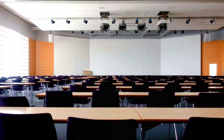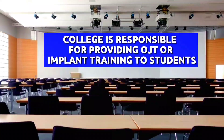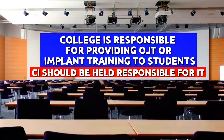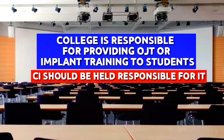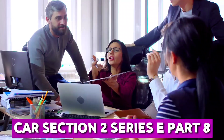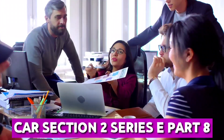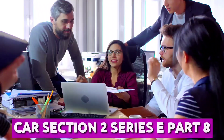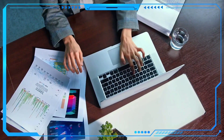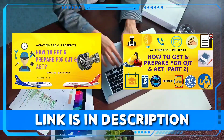First of all, I want to make it clear that providing on-job training or implant training is the responsibility of your college, and to be precise, CI should be responsible for it. So without any fear, go to your CI's cabin and ask them to provide on-job training, as it is written in our CI section 2, series E, part 8, which is all about category G training institutes. To know more, check out our previous videos on on-job training preparation — link is in the description.